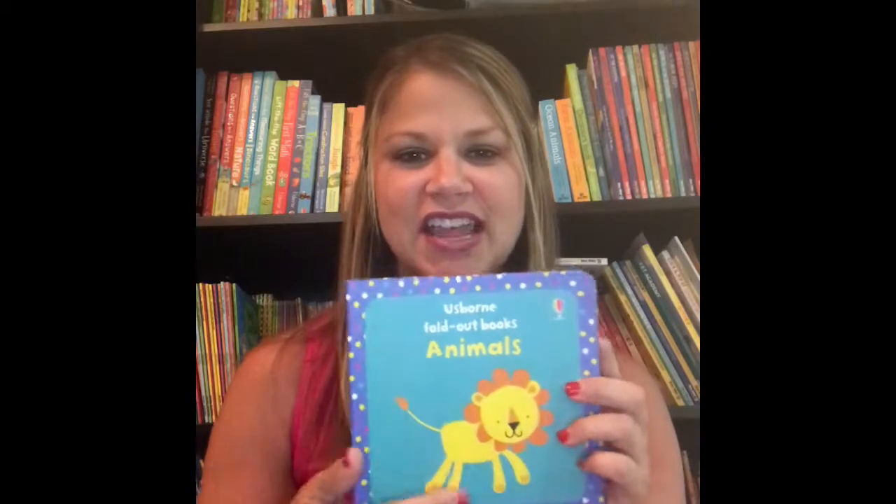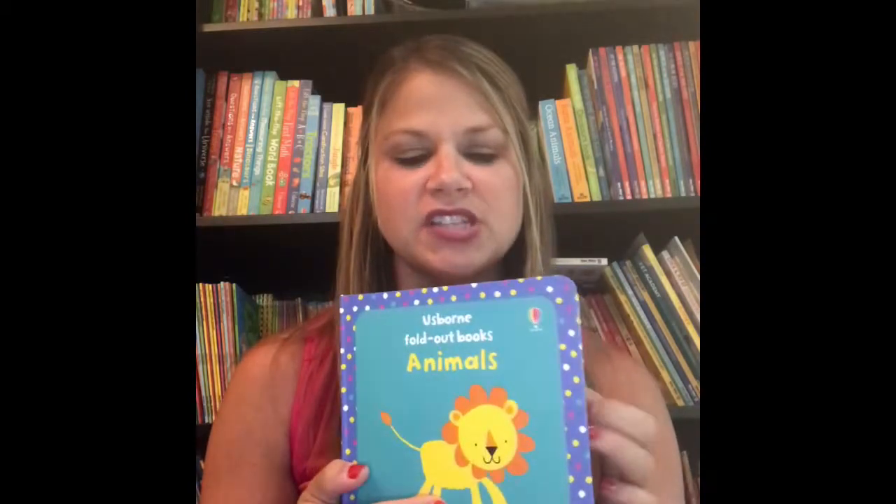First up is our fold-out books. This is Animals. I love that these books are accordion style — they are perfect for tummy time for your little babies. You can just set those out in front of them, gives them lots of great images to look at. The backside does have the black and white images, which are great for babies' visual stimulation. When they get just a little bit older, it can be used as a book.